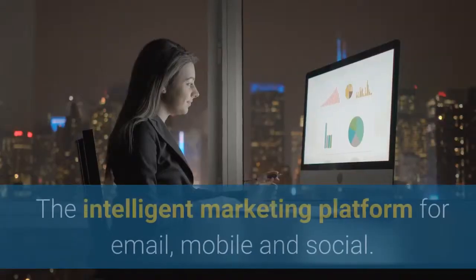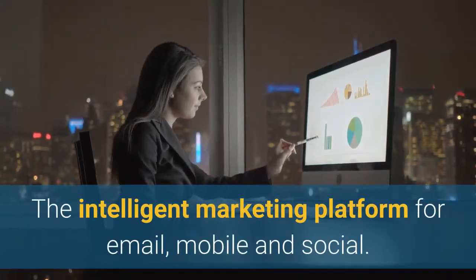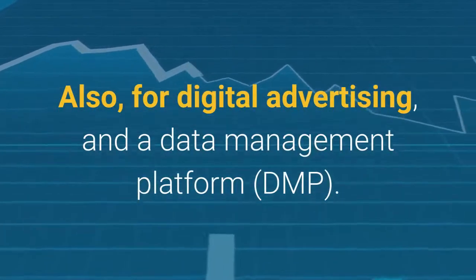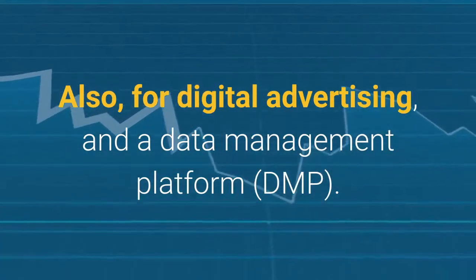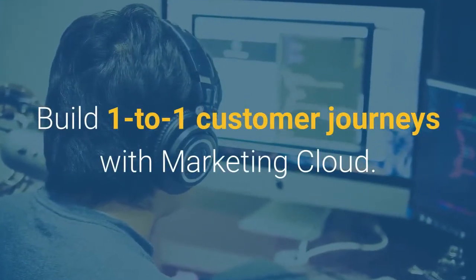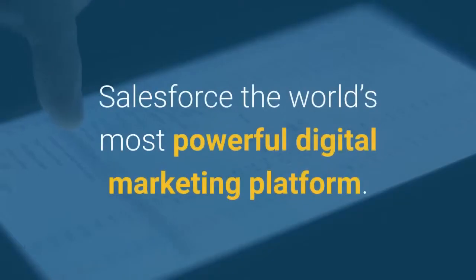Improve your marketing by using Salesforce — the intelligent marketing platform for email, mobile, and social. Also for digital advertising and a data management platform, DMP. Build one-to-one customer journeys with Marketing Cloud. Salesforce: the world's most powerful digital marketing platform.